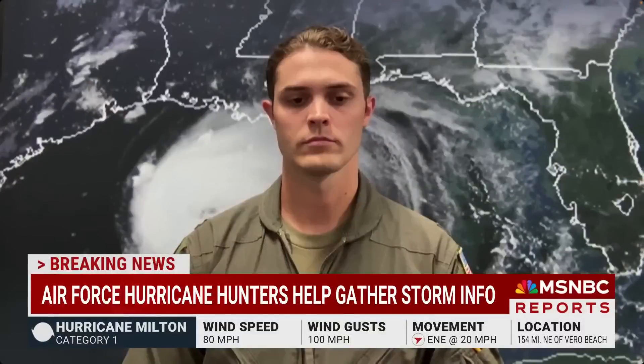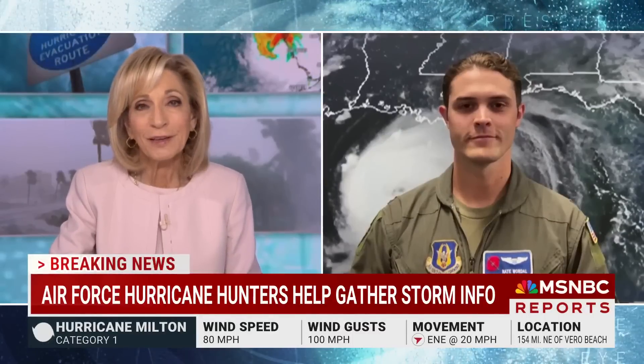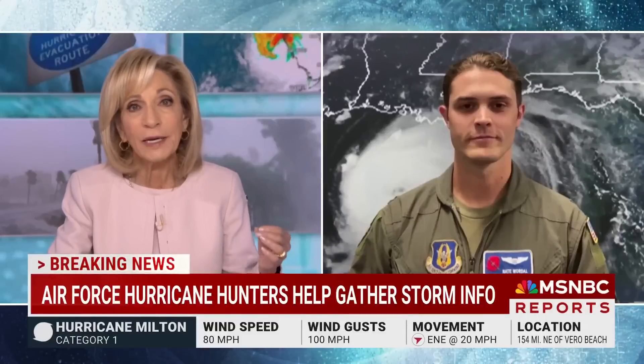Joining us now is U.S. Air Force Weather Reconnaissance Squadron Captain Nate Wardell. Captain Wardell, thank you so much for being with us and for everything you've been doing. So you flew right into the eye of the storm — talk to me about what that was like, what you saw, and how your team collects these critical storm data.